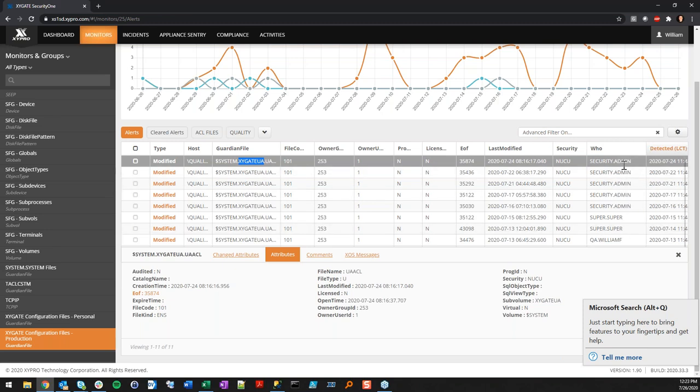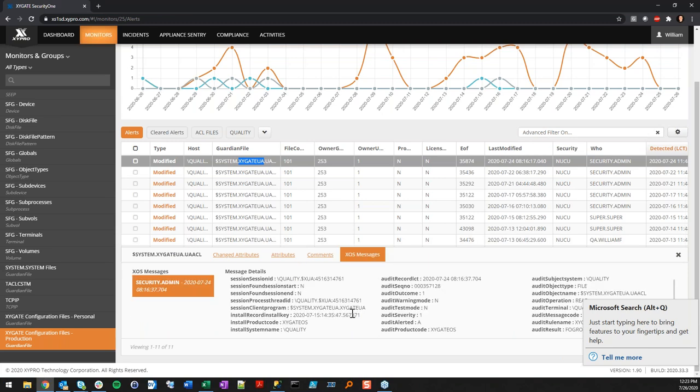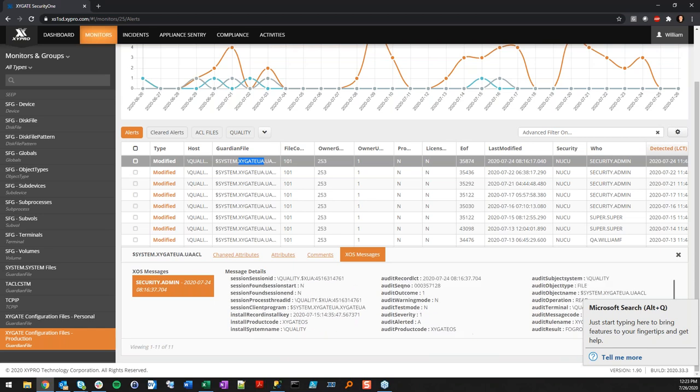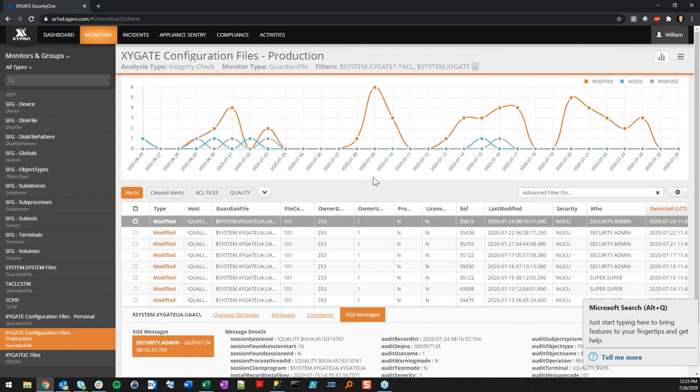In the results there's a 'Who' column showing who made the change. At a glance you can see a security admin ID and super-super — they should be allowed to do that — and then there's a user like William who shouldn't be editing that file, something to investigate. The who column can show the exact XOS messages generated. This audit comes from the Extended Object Security software, which is optional but recommended — it feeds more information into Security One for a richer security profile.